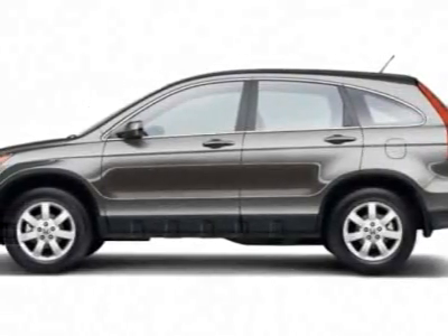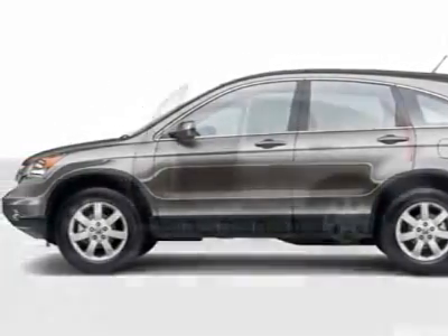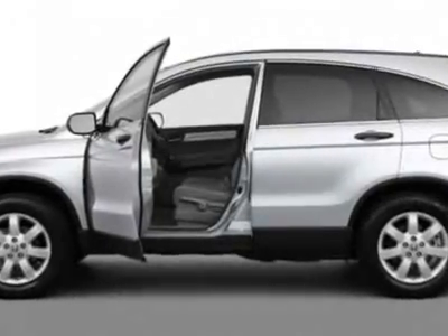Come take a look at this new 2011 Honda CR-V. For your protection, this vehicle has a full factory warranty.